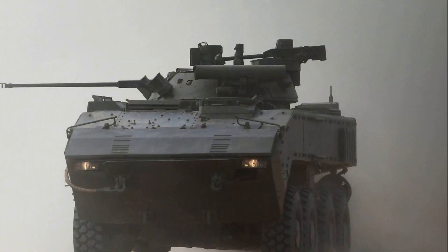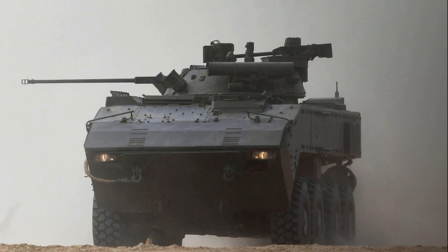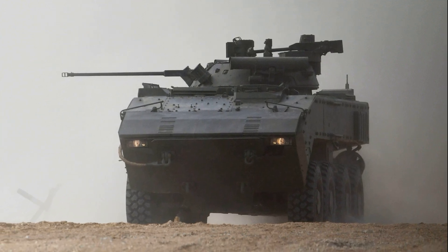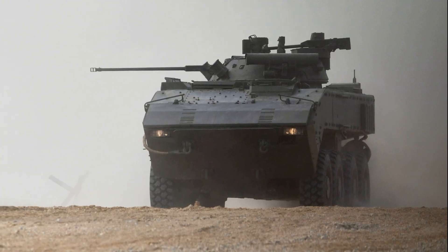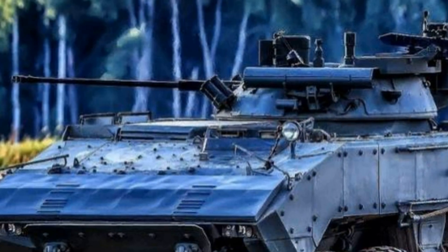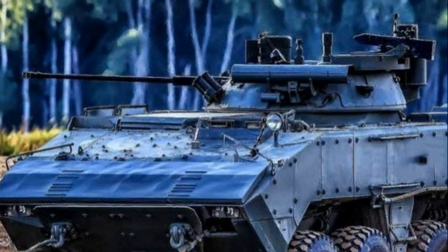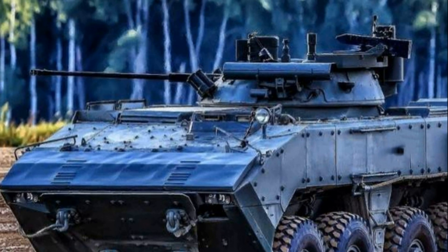A more armed variant of armored vehicles based on the Boomerang is the K-17. The latest infantry fighting vehicle is equipped with the Boomerang BM module with a 2A42 30mm automatic gun and Kornet-D anti-tank missile launchers mounted on the sides of the unmanned turret. The K-17 can be used for transportation of motorized infantry, special forces, and marines. Its arsenal allows it to provide fire support to troops, destroying enemy manpower, light-armored and heavy-armored vehicles, as well as low-flying targets.